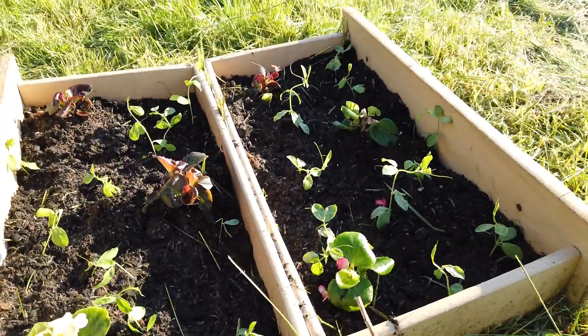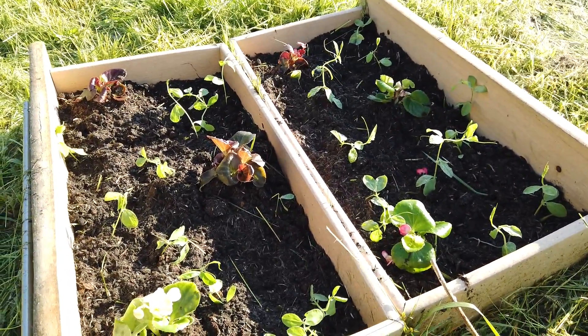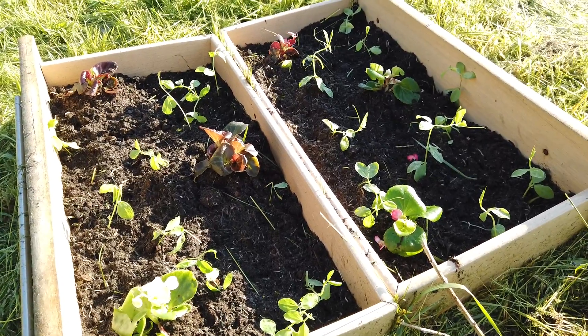And here's my box of just flowers — Sweet William, things like that. Pansies. Just to look nice.